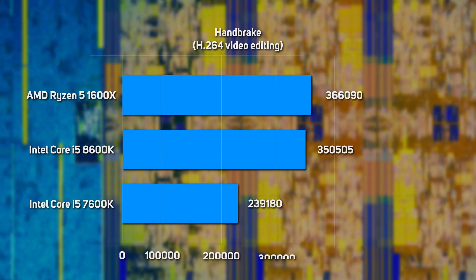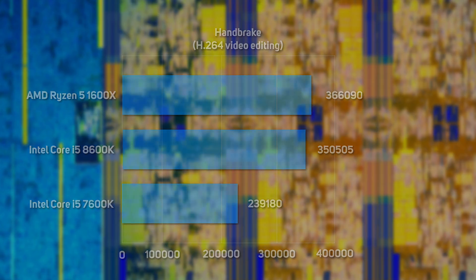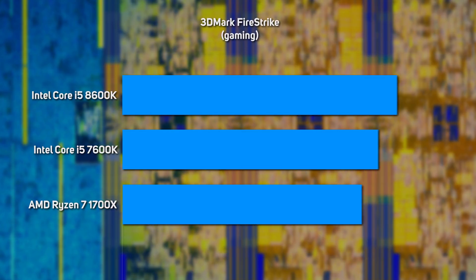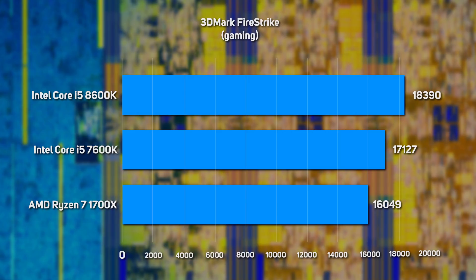Like with the Core i7s, the rankings were reversed when encoding H.264 videos using Handbrake, with the 1600X taking gold, followed by the 8600K taking silver, and the 7600K bronze. Whilst the 8600K didn't quite manage to unseat the 1600X, it has narrowed the performance gap considerably compared to the comparatively slow 7600K. We saw a similar spread of results in 3D rendering in Cinebench R15, with the 8600K positioned midway between the 1600X and the 7600K. Like with the Core i7s, both of Intel's Core i5s have the edge in the 3DMark Firestrike gaming benchmark, thanks to the higher IPC of their underlying architecture versus the Zen architecture inside the 1700X.